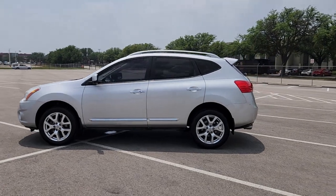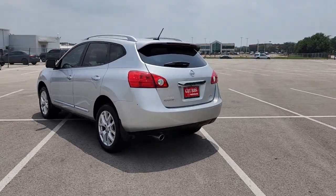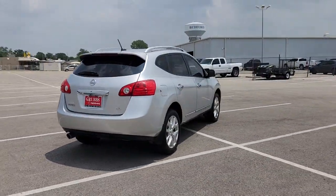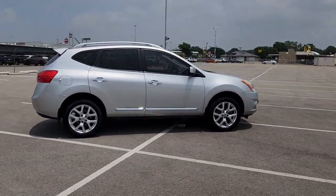Introducing the 2012 Nissan Rogue. With less than 60,000 miles on the odometer, this vehicle provides excellent value. Here's a stylish, efficient Rogue that has the features you need to stay on top of today's demanding lifestyle.